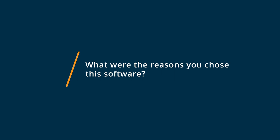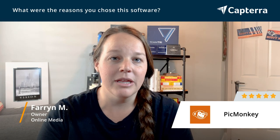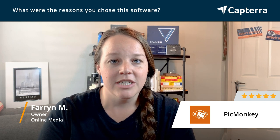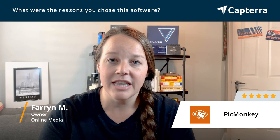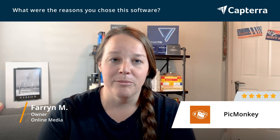The reasons I chose PicMonkey were because it's affordable, I really enjoy that it's very user-friendly, if I have any problems I can contact customer service and they're very friendly, and it creates beautiful pieces that work for my business.